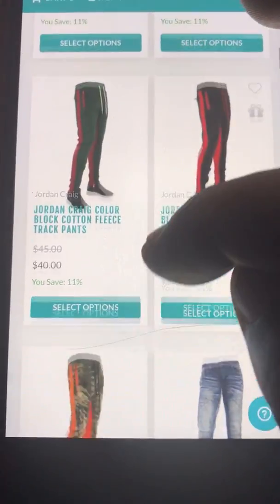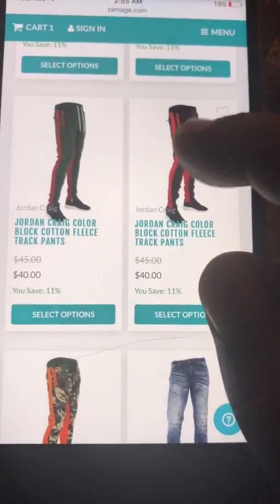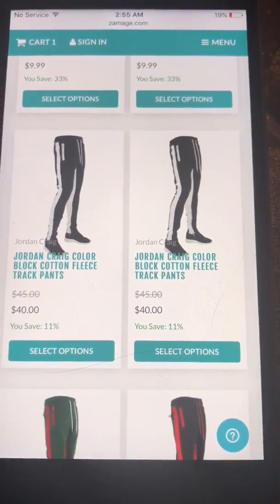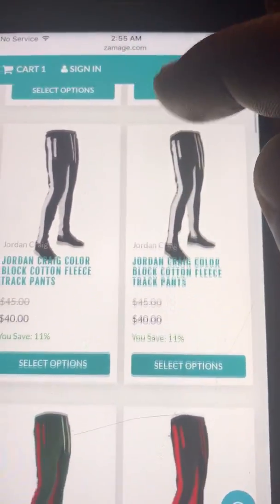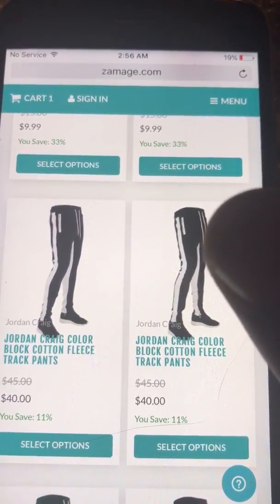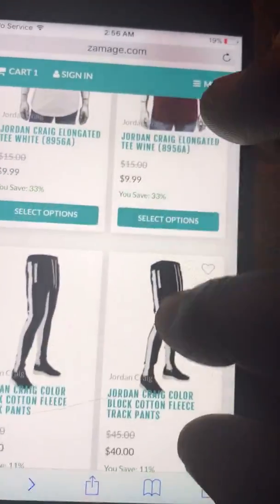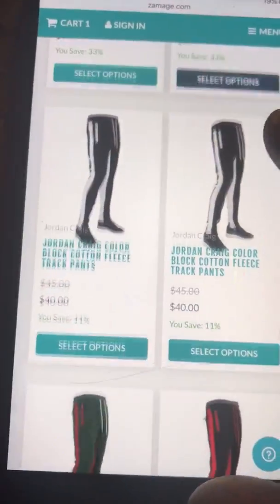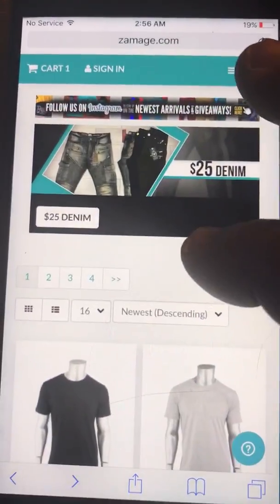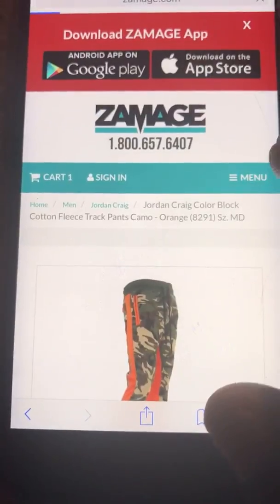Then I'm gonna do a couple more brands — EPT or whatever they call it, TM. I'm gonna be doing Hudson, Golden Denim again, M&A, and MNL A — however y'all say it. You know what I'm talking about — MNL A. Most of these guys are out there in LA anyway, so these are mostly LA brands. That's it for the Jordan Craig — one, two, three, four, five — so five of them.